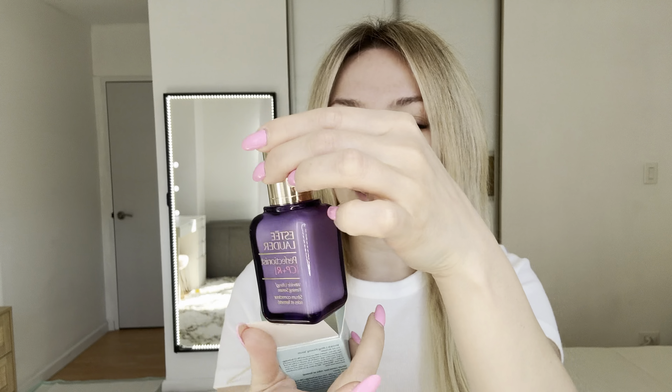Let me open it. This is how it looks like. I love the consistency and it smooths my skin very well. Let me show you. Like that.